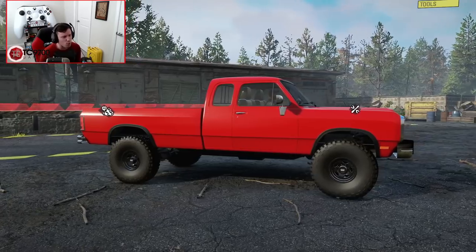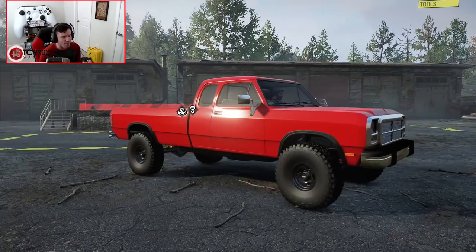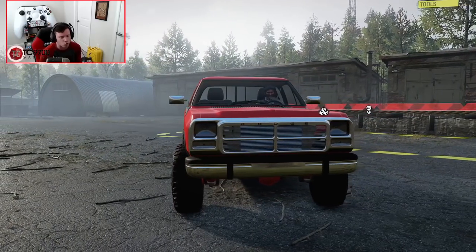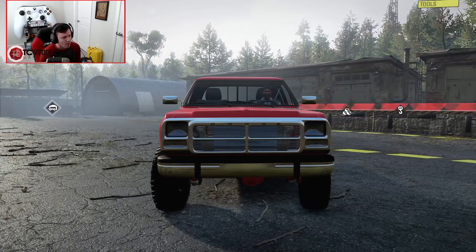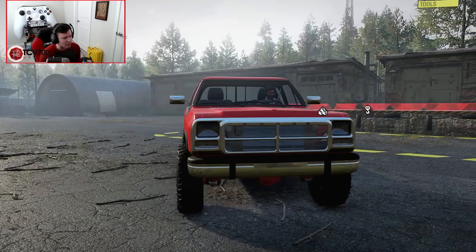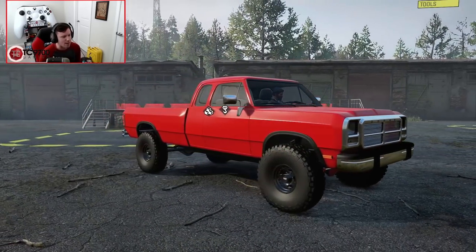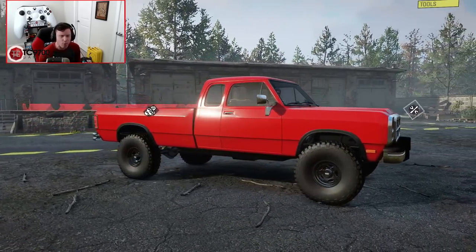This truck is going to be really interesting because it's got quite a few different customization options that give it its own sort of flair. I also love the gigantic intercooler that you can see behind the grille. Without any further ado, let's fire this thing up, get it into the garage, and see what all we can do to it.